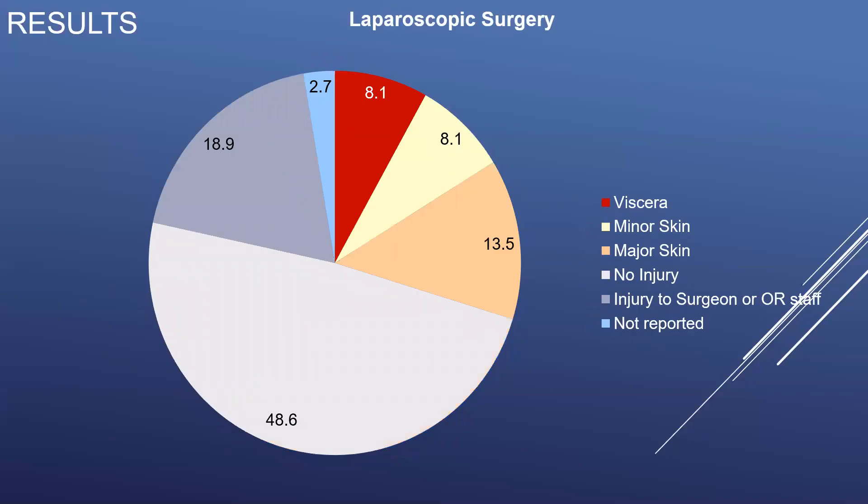The pattern of injury associated with a thermal event during laparoscopic surgical procedures was dominated by injury to the surgeon or the OR staff, largely shocks and burns, accounting for 18.9% of the reports, as well as skin burns, with 13.5% of injuries being major skin burns and 8.1% being otherwise minor skin burns. 8.1% of thermal events during laparoscopic procedures were associated with visceral injury, compared to the 1.7% observed during open surgical procedures. 48.6% of reports were not associated with injury.